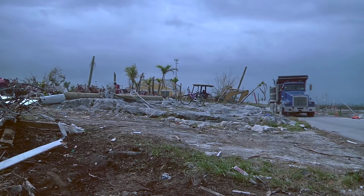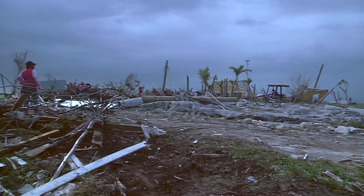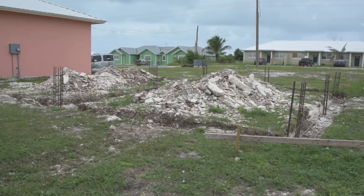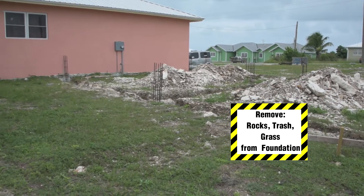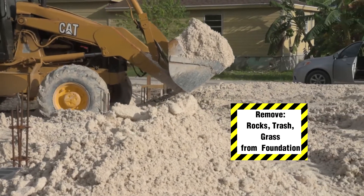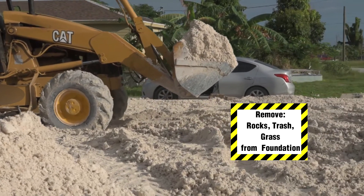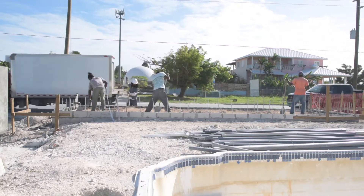In the rush of construction happening in the months and years after the storm, there may be construction deficiencies — as we can see in the following two clips of foundation works — due to the lack of time, the lack of proper materials, or even the lack of knowledge. This series of videos will help homeowners and builders make better decisions about construction so that families can return to their homes with confidence.